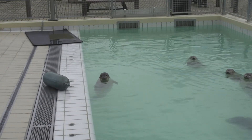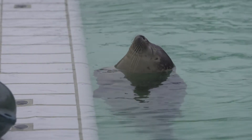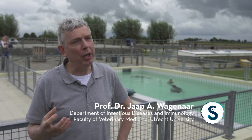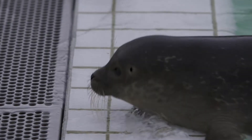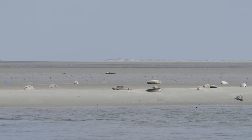Peterburen also cooperates with the University of Utrecht, where antimicrobial resistance in animals receives special attention. The Faculty of Veterinary Medicine has a collaboration with Peterburen in the field of antimicrobial resistance — working on bacteria resistant to antimicrobials and when they can transfer from animals to humans. We look at how many resistant bacteria seals carry when they come into the centre, as that is an indication of how healthy the Wadden Sea is.